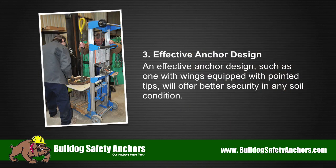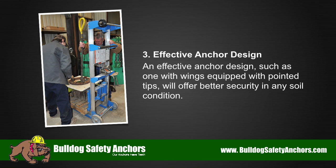3. Effective Anchor Design. An effective anchor design, such as one with wings equipped with pointed tips, will offer better security in any soil condition.